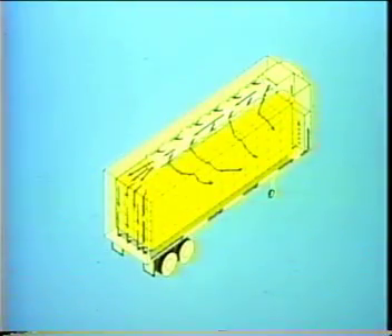The trailer, in combination with the way the product is loaded into it, must provide a pathway for conditioned air to surround the load and stop outside heat or cold from reaching the load.